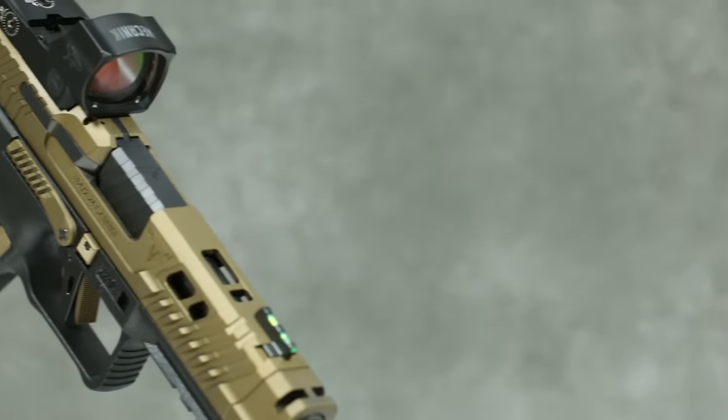Welcome everybody. It's Jason from Lipsy's and we've got a special guest — Adam Rinala from Canik. We're super excited to talk about one of the hottest guns that was at SHOT Show this year. They're about to hit the market. It's the Canik TTI. Adam, tell us about the backstory on this gun.